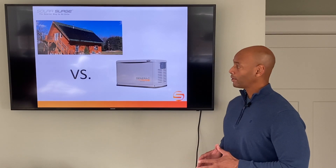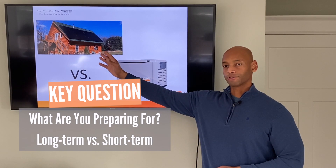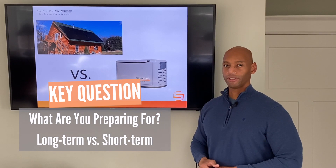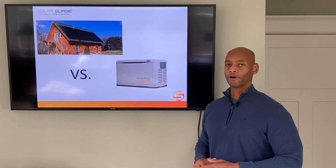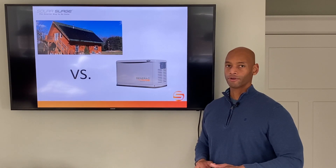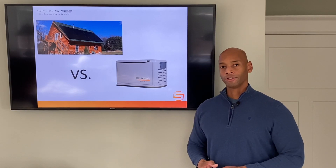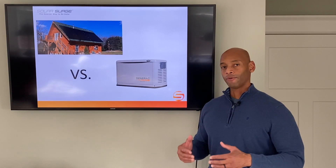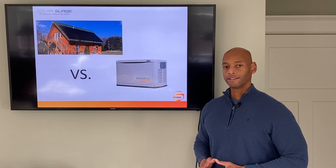It really comes down to what you're preparing for. For long-term major societal or economic disruption, the solar renewable energy system is going to be your best bet — you can run as long as you need with no counterparty risk and no need to purchase or store fuel. The generator backup is going to be better for somebody preparing for short-term, infrequent power outages who wants to continue their lifestyle as normal without making any adjustments.